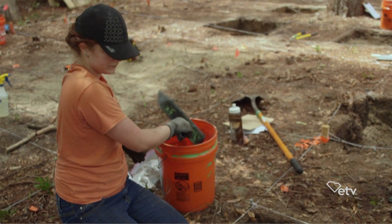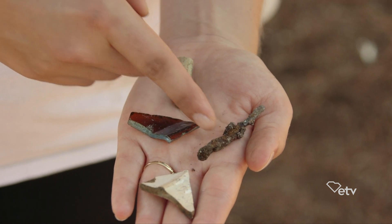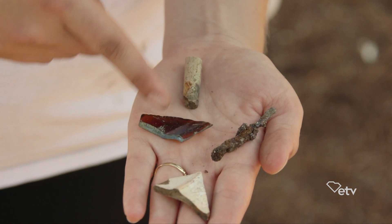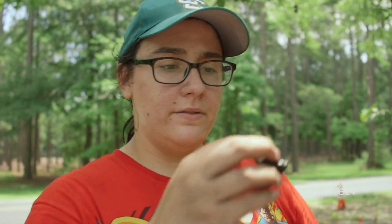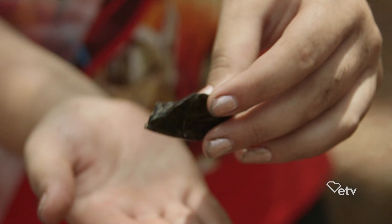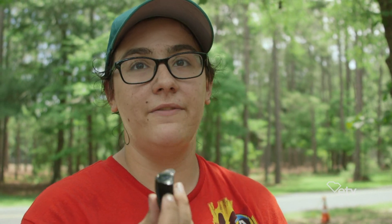These are some of the artifacts we're finding at our site: ceramic, cut nail, glass, tobacco pipe stem. Something like this is very cool — I wasn't expecting it. I actually just found it while troweling, and that's why we use trowels instead of shovels. It's really interesting to think about how this was used back a couple hundred years ago. That's one of the reasons why we're here doing this. It's why I like archaeology — you never know what you're going to find.